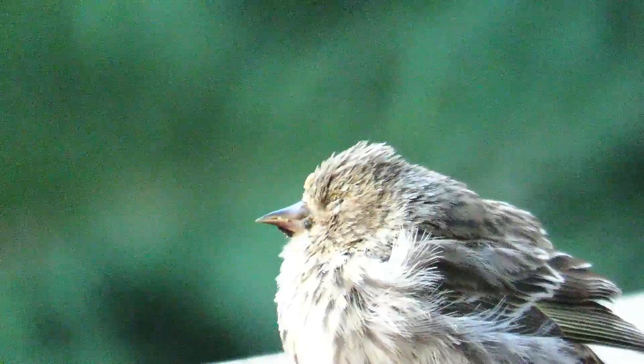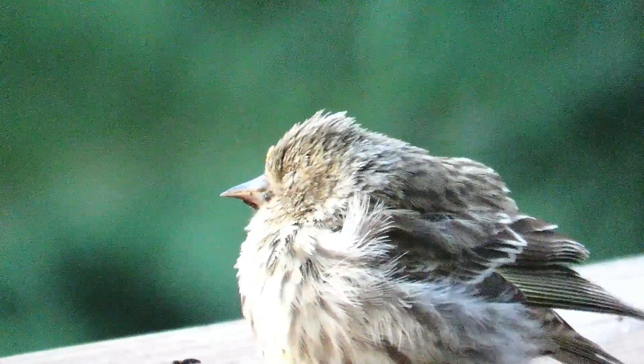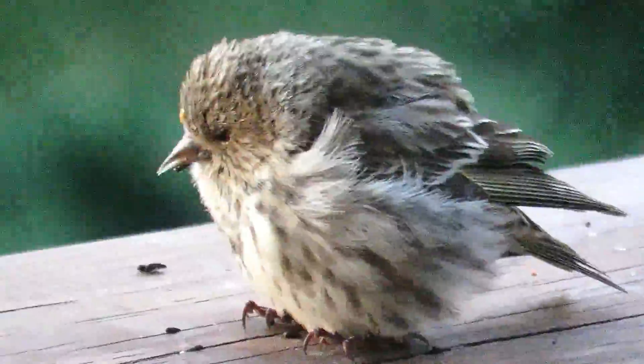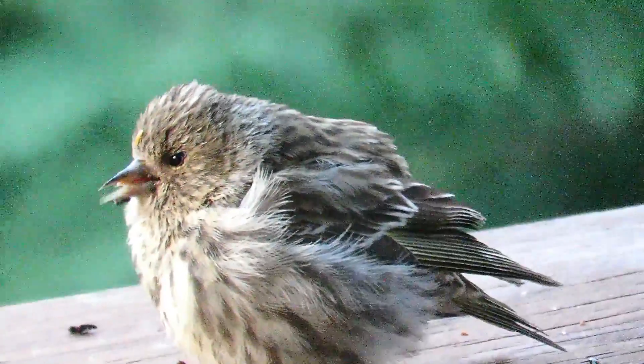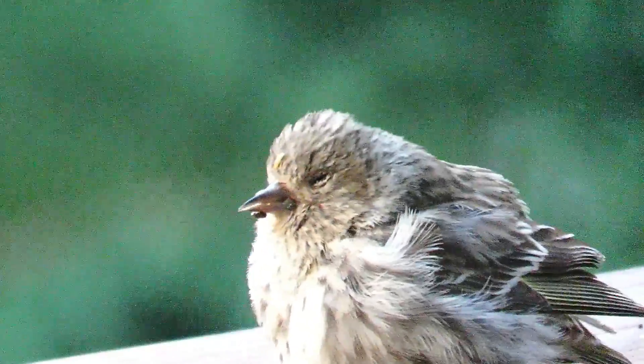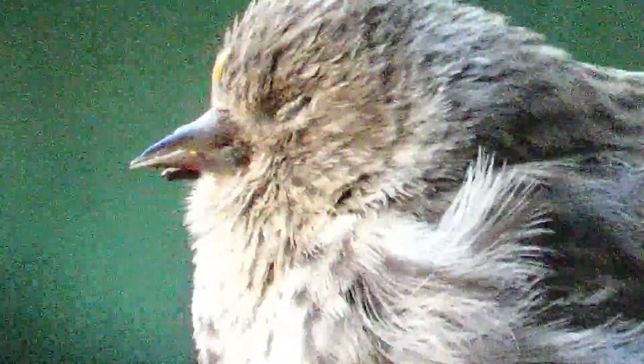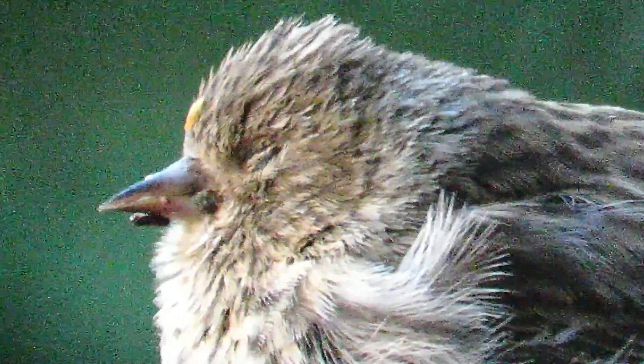Birds can die quickly as the Salmonella bacteria spreads throughout the body. Abscesses often form in the lining of the esophagus and crop as part of the infection process. Infected birds pass bacteria in their fecal droppings, and other birds get sick when they eat food contaminated by these droppings. Salmonellosis is the most common bird feeder disease.